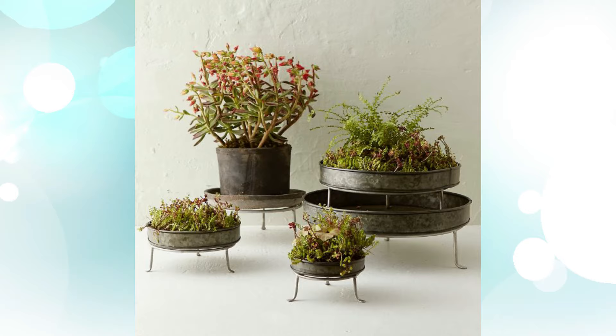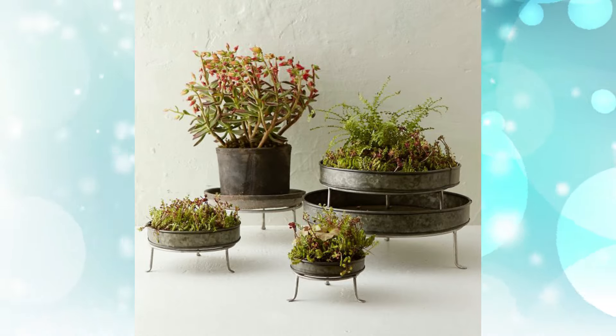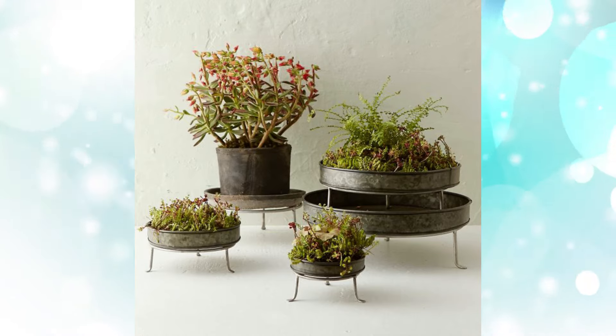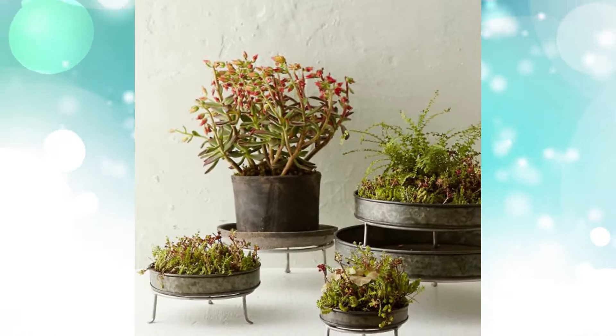3. Indoor Silver Finish Low Plant Stand. The sturdy steel of these low-lying beauties means they can grace your interior or exterior. Find the right shape for your plant with a choice of four sizes.